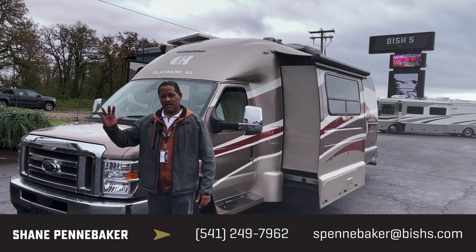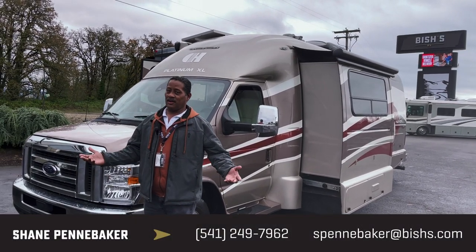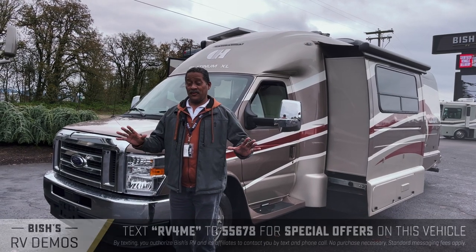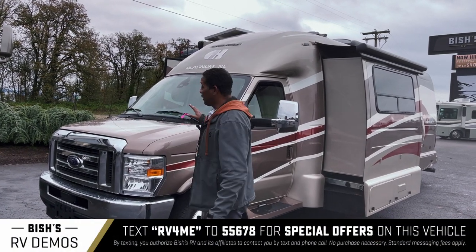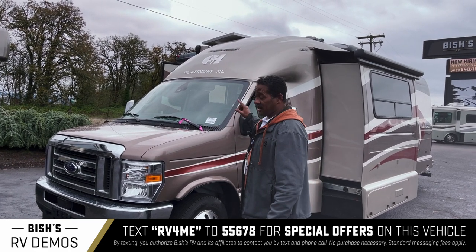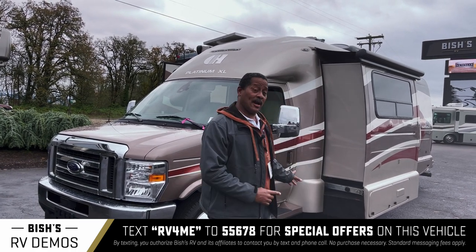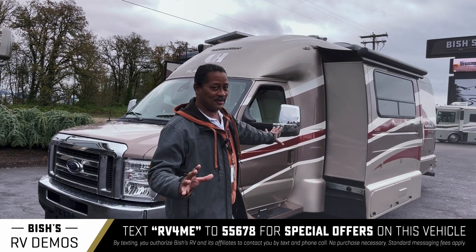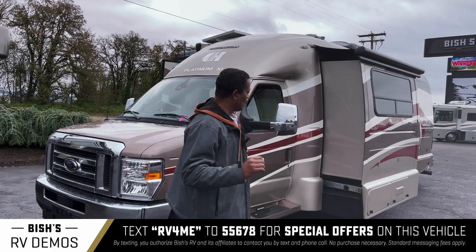Hey guys, Shane the shark man, Shane Pennebaker from Bish's RV in Junction City. I got a treat for you today — you're gonna love this little Platinum XL 261. This thing is beautiful, it's a rarity. We'll start on the outside and work our way inside, and you're gonna love it once you get all the details.